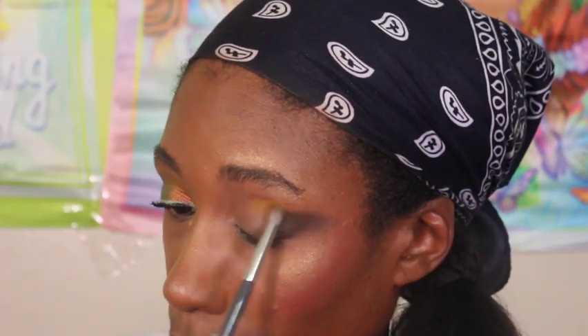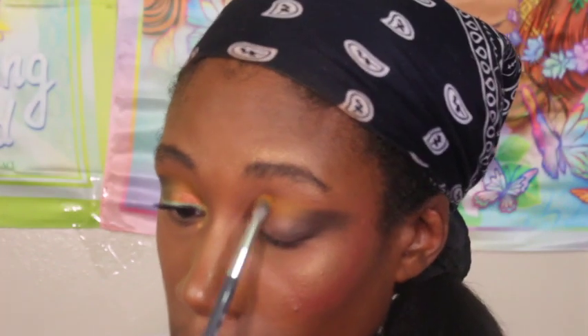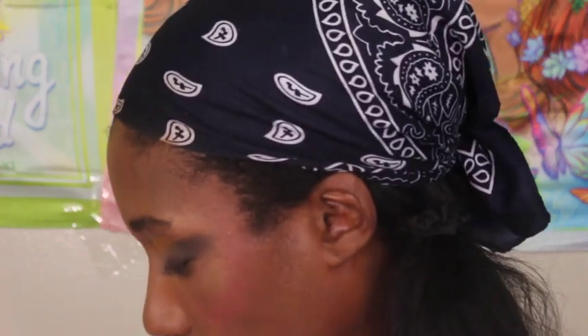I really like these mustardy yellow shades paired with neutrally brown tones, so I had to especially make sure I incorporated that with this look. Now that the yellow is blended out and smoked out enough, we're going to cut the crease.